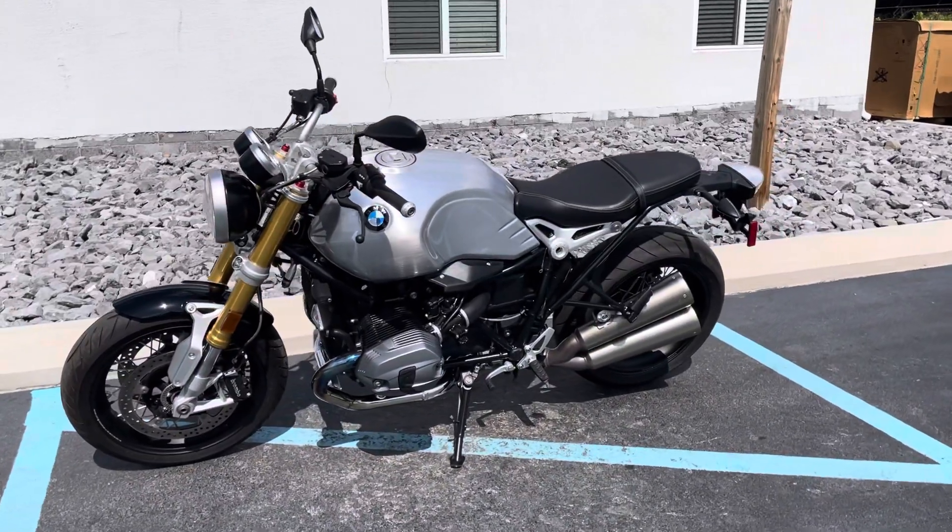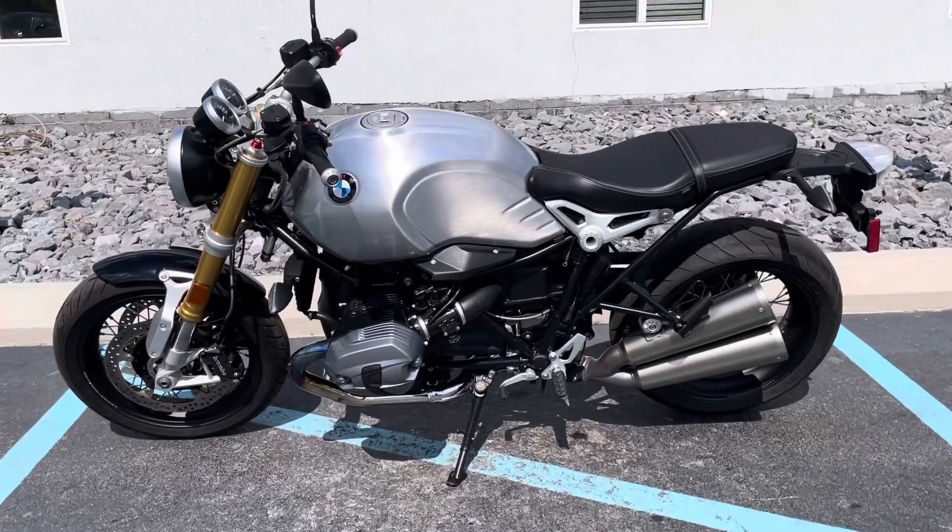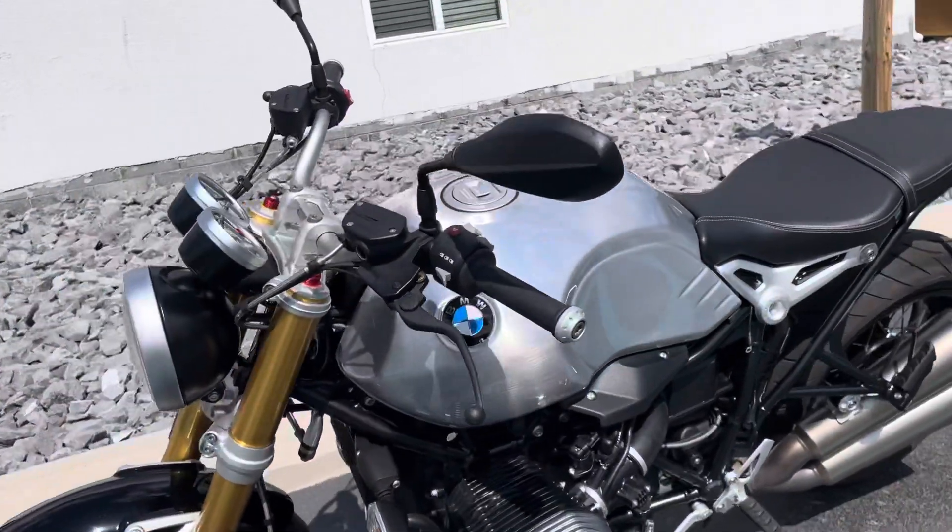Hello, Josh here at BMW Motorcycles from Tyrone, and thank you for the interest in this 2017 BMW RnineT.